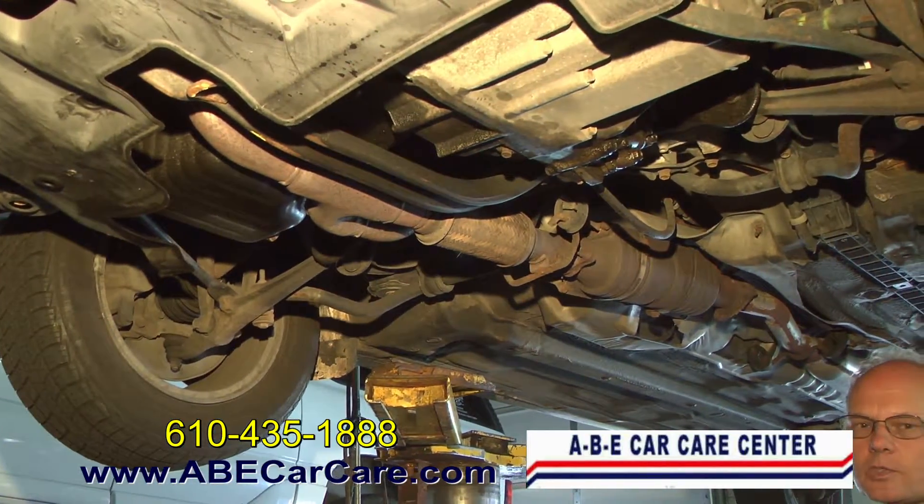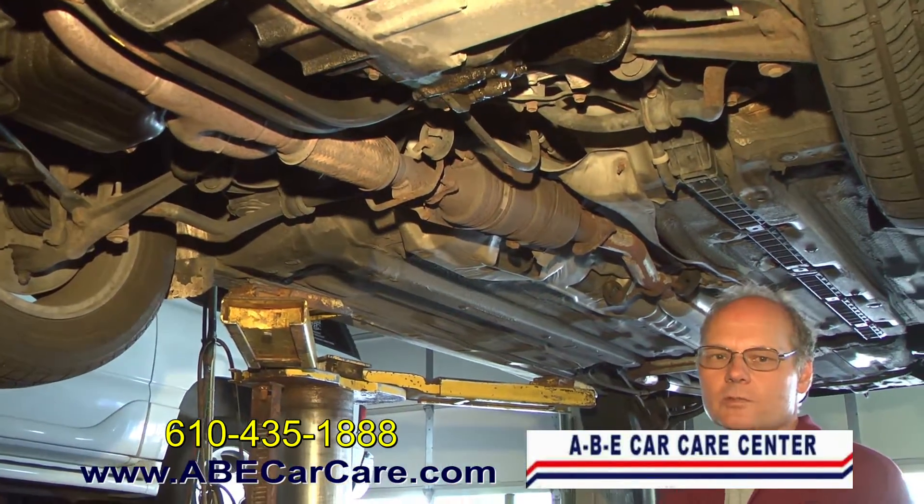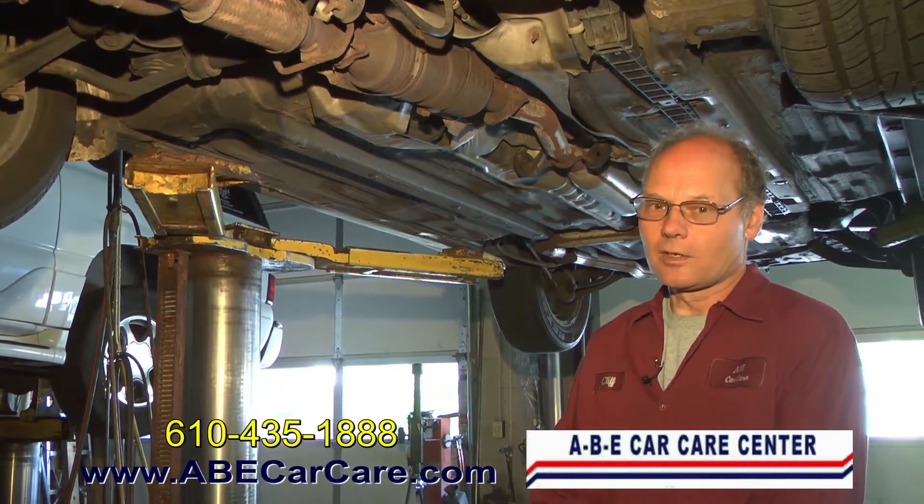But there are telltale signs — small exhaust leaks sound louder than normal and have a very distinctive sound. It's easy to get it looked at, and it's easier to get it looked at and fixed before it's dragging on the ground.